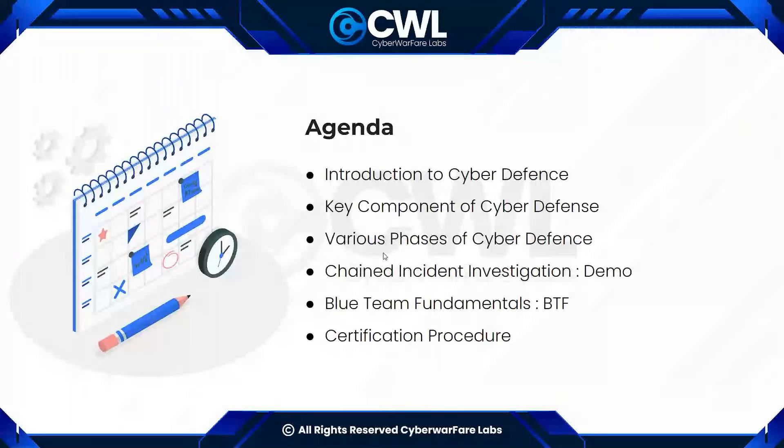We will be classifying the various phases of how cyber defense works and what key components are involved, including investigation and further analysis. We will demonstrate how a chained incident is being investigated in a real case scenario. The ultimate goal is to understand the basic introduction to cyber defense, its key components, the various phases — identification, investigation and incident handling — and we will be launching our Blue Team Fundamentals course.